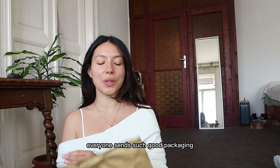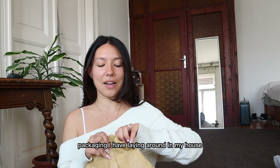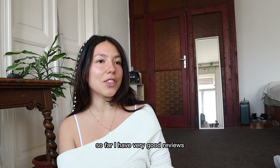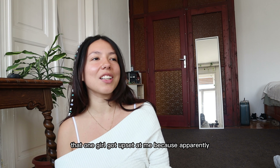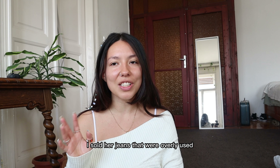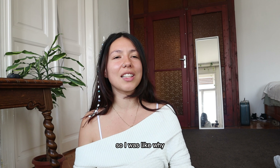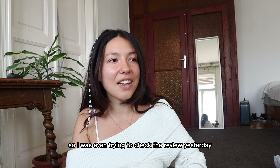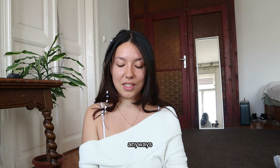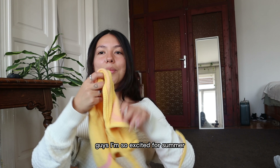I swear, when I send my stuff I just use the crappiest packaging I have laying around in my house, so maybe I need to start investing in nicer packaging. So far I've had very good reviews except for once — one girl got upset because apparently I sold her jeans that were overly used and I advertised them as good as new. I only wore those jeans four times, so I was like, why are you complaining? I tried to check the review yesterday and I think she deleted it.